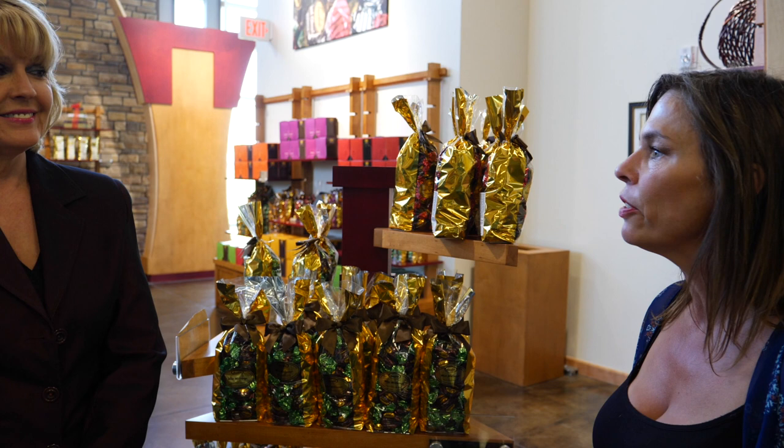We are here at Bedre Fine Chocolates in Davis talking with Kay Colbert. She's the general manager of Bedre Fine Chocolates. And this is a beautiful store — it's filled with all these very tempting delights. So kind of tell me about the history of Bedre. How did this come to be here in Davis, Oklahoma?